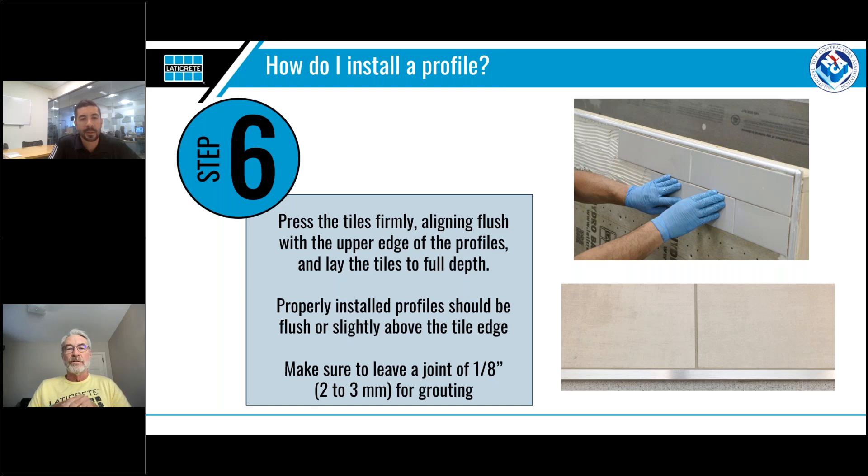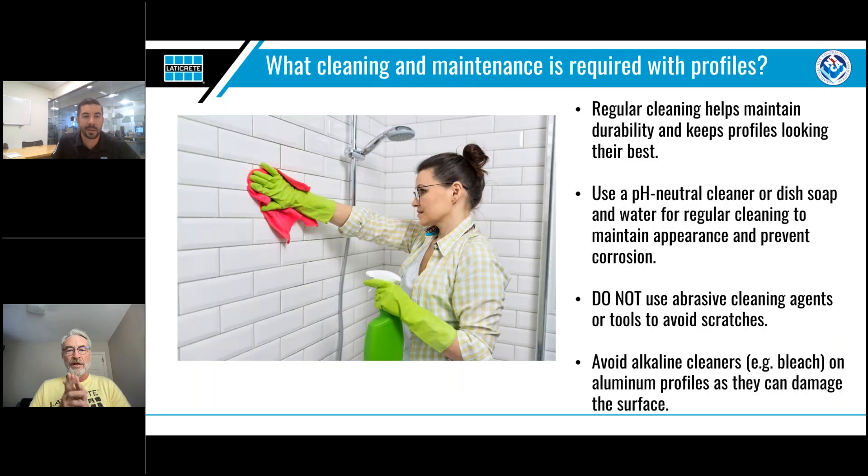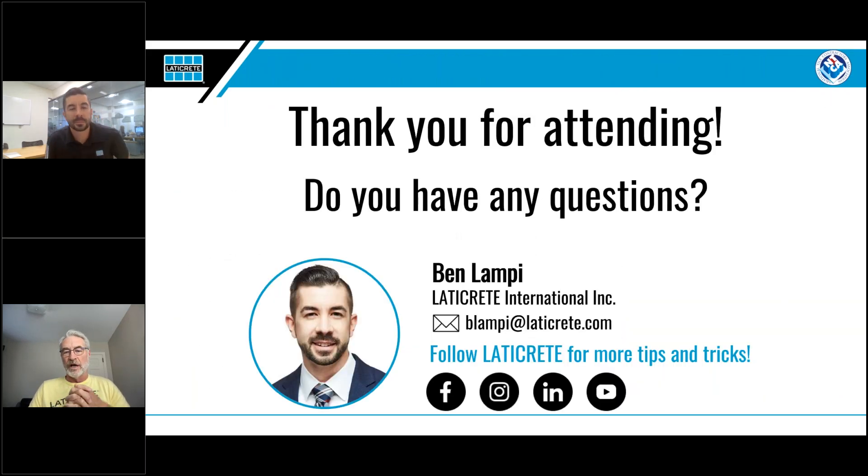Ben, why don't you go back to your last slide which has your email address on it. If you wanted to reach out directly to Ben, his email address is blampe@laticrete.com. Well, you did a great job and provided a lot of really good information. I want to thank Laticrete for these informational webinars. Our next webinar is scheduled for October 3rd and you'll be getting an invite for that. Thank you everybody, have a great week.